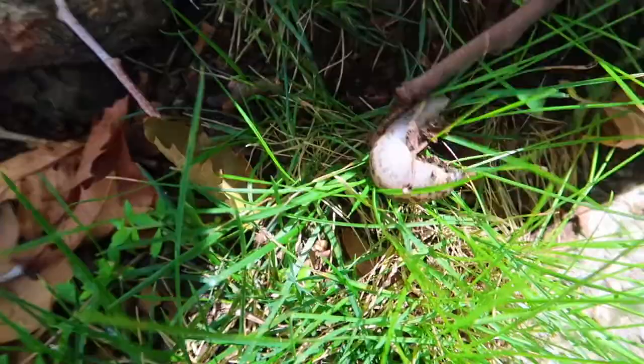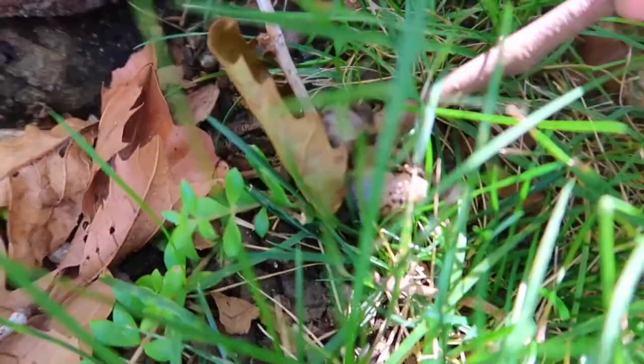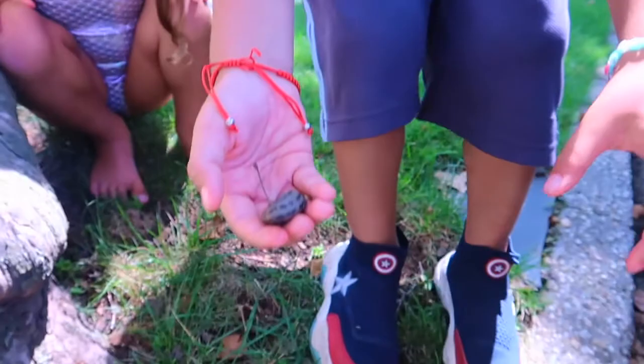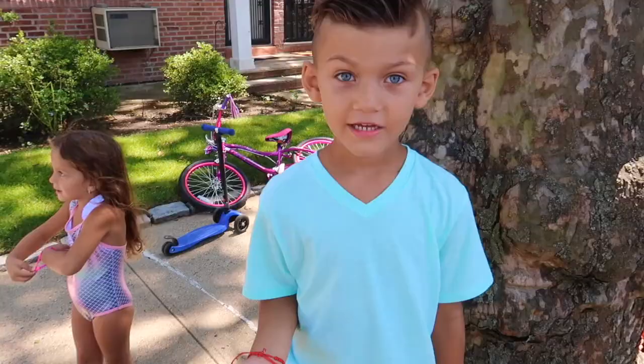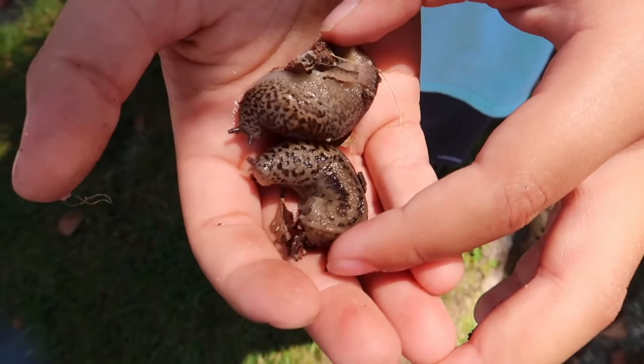There's a lot of cool slugs! Find it! Oh really? What is this? Right here, look. Wait. Show him Liam. Look! Instead of a caterpillar, we found two huge slugs.